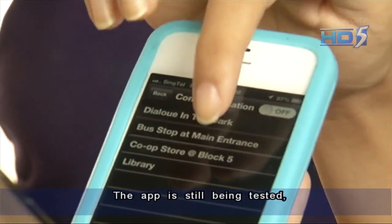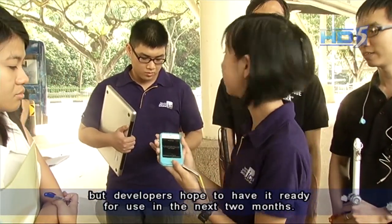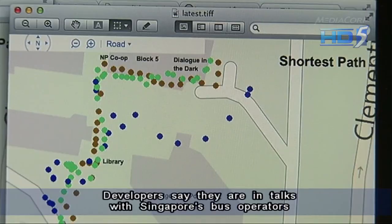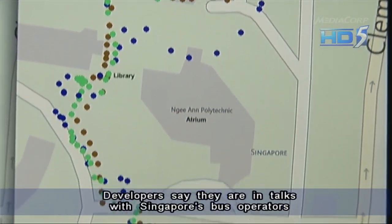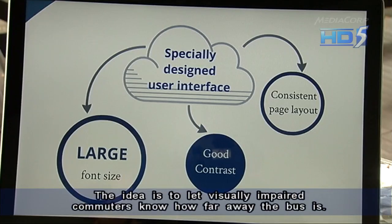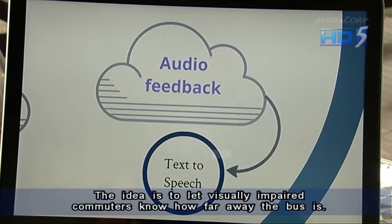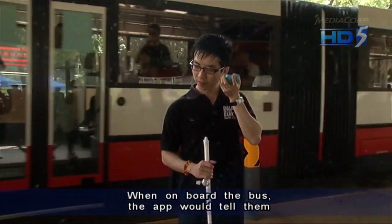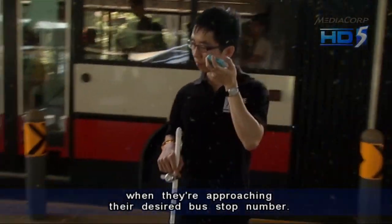The app is still being tested, but developers hope to have it ready for use in the next two months. Developers say they're in talks with Singapore's bus operators to customise transport features into the app — the idea is to let visually impaired commuters know how far away the bus is, and when on board, the app would tell them when they're approaching their desired bus stop.